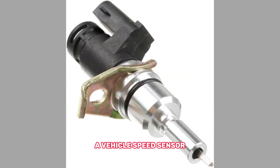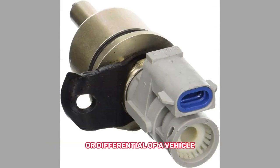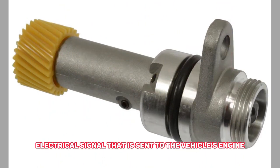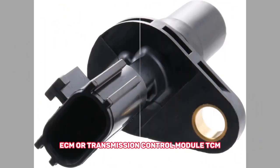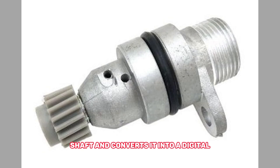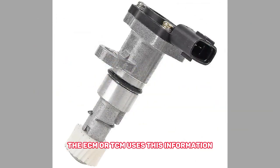A vehicle speed sensor is a sensor that is mounted on the transmission or differential of a vehicle and measures the speed of the vehicle's output shaft. It generates an electrical signal that is sent to the vehicle's engine control module or transmission control module. The VSS measures the rotation of the output shaft and converts it into a digital signal that is sent to the ECM or TCM. The ECM or TCM uses this information to control various systems in the vehicle.